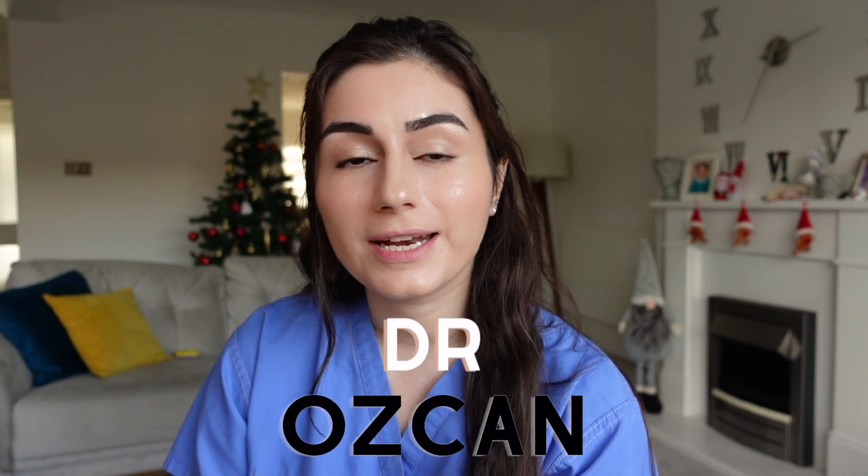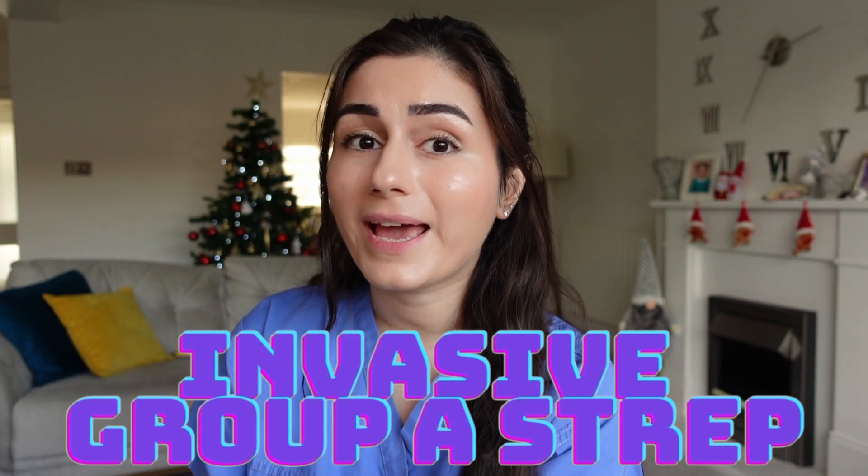Hello my lovelies and welcome back to my channel. My name is Dr. Oskan and today I wanted to go through a topic that is very worrying for a lot of parents including myself — the rising numbers of invasive group A streptococcus. There is so much misinformation online, so I hope this video will give you a bit of information and make you better equipped at looking out for some of the signs that will prompt you to have a chat with your doctor.